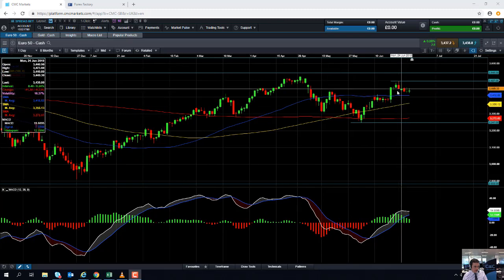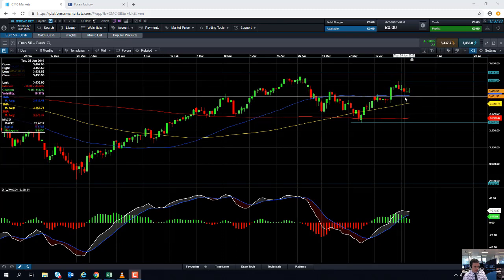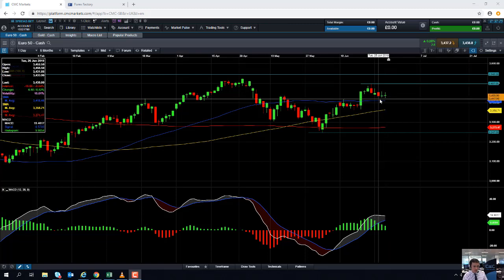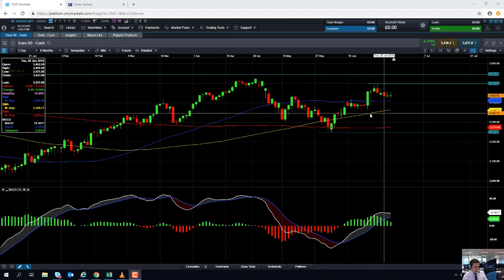The highs of June clearly took out the highs of May, and the market is now sitting comfortably — despite a slight pullback in the last few sessions — above its 50-day moving average. This blue line here comes into play just above 3,400; 3,490 to be precise is the 50-day moving average.